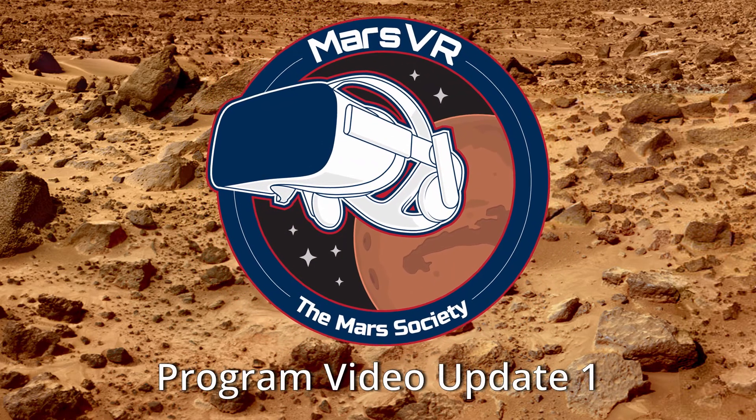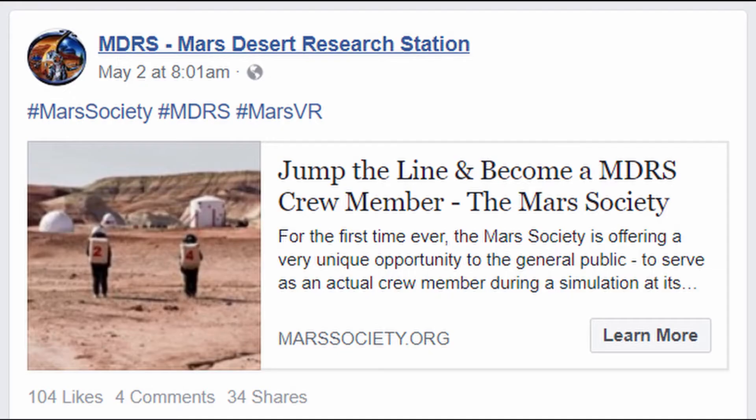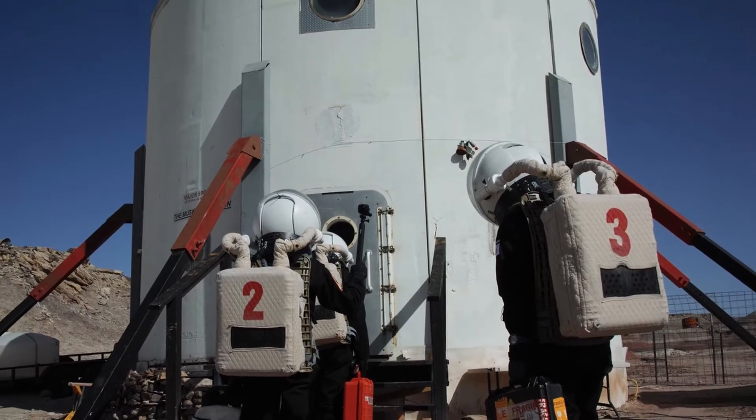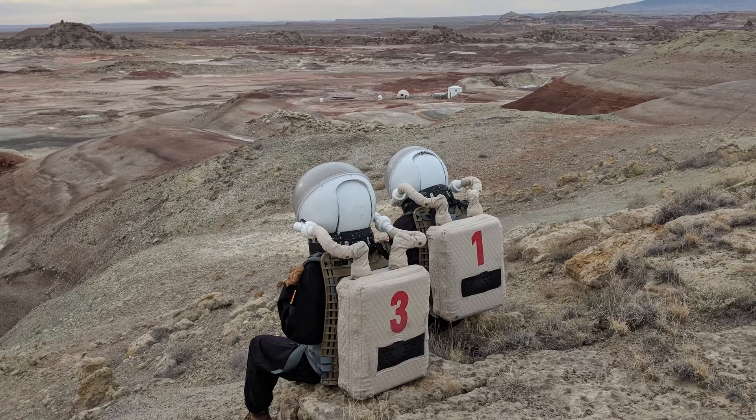Here's an update on the Mars VR program. We're coming up on one week since the Kickstarter began, and we're off to a great start — we're about two-thirds funded. There are plenty of rewards left, including seats at the Mars Desert Research Station, which we have never before offered to the general public. You'll get five days and four nights at the MDRS and be able to live out your dream of being on Mars in a real analog environment.